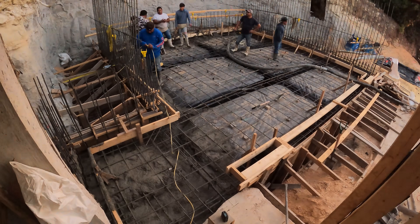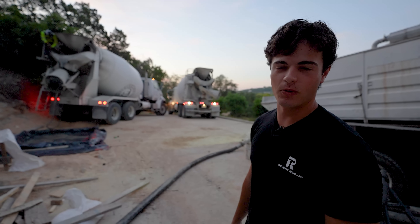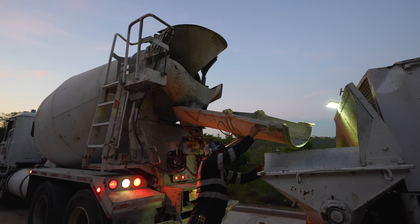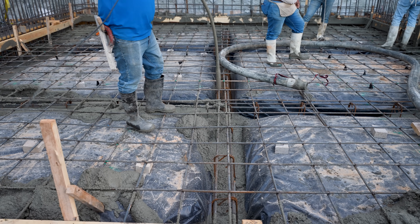We've already got the second truck rolling in. They're cleaning out the first truck right now and we're about to get started with the second. It's 7 a.m. and these guys are moving. This is one of our last hot days in Austin — it's going to get up to 103 degrees today, so they're really trying to work quick and beat this heat.